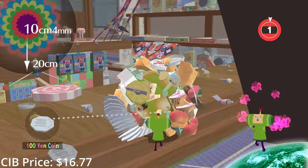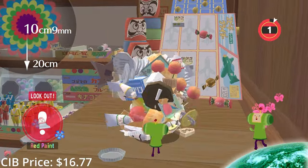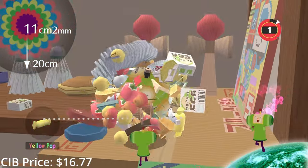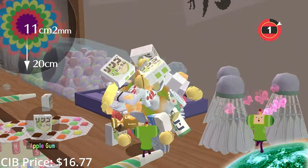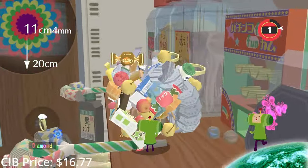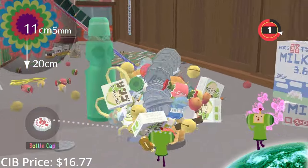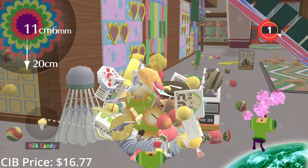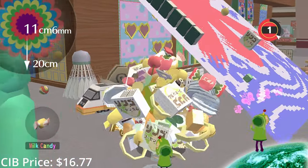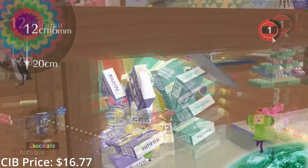Katamari Forever on the PS3 was kind of a best-of compilation of levels from the series' history. Some of you might not have heard of this series considering there hasn't been an actual release in over 10 years. The King of the Cosmos has accidentally doomed the universe and destroyed all the stars, so it's your job to roll up a big enough Katamari of random objects so he can turn them into new stars, all while bumping along to some jazzy J-pop. It's funny, it's weird, and it's 110% Japan. Give one of them a try if you never have.